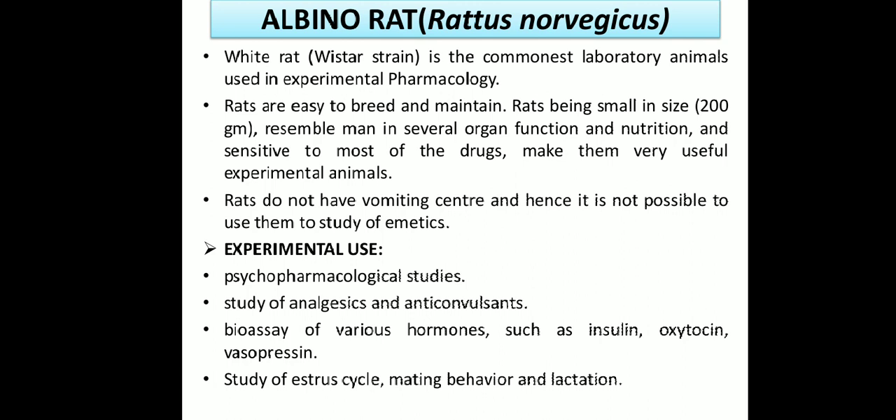Albino rats — the scientific name is Rattus norvegicus. It is a white rat where the Wistar strain is commonly used as a laboratory animal in experimental pharmacology. Rats are easy to breed and maintain, being small in size at about 200 grams. They resemble humans in several organ functions and are sensitive to most drugs, making them very useful experimental animals.